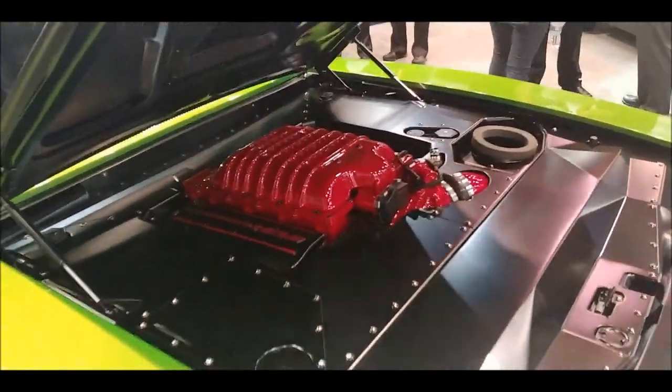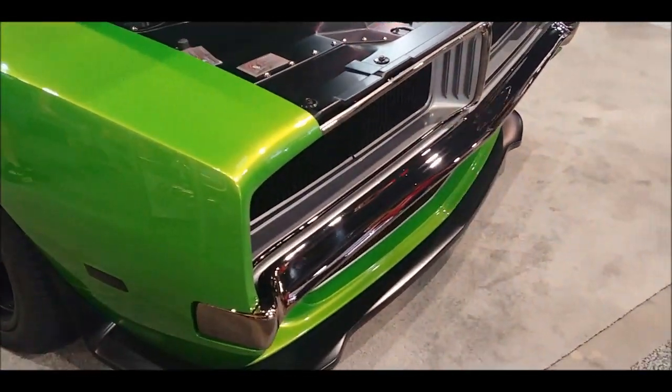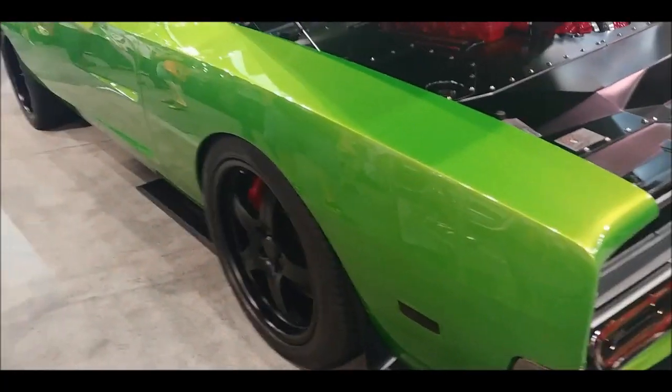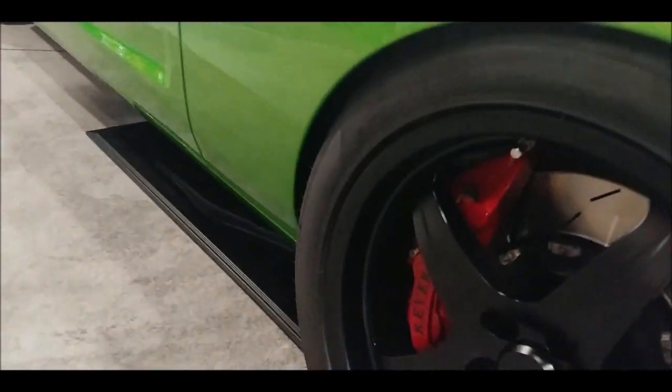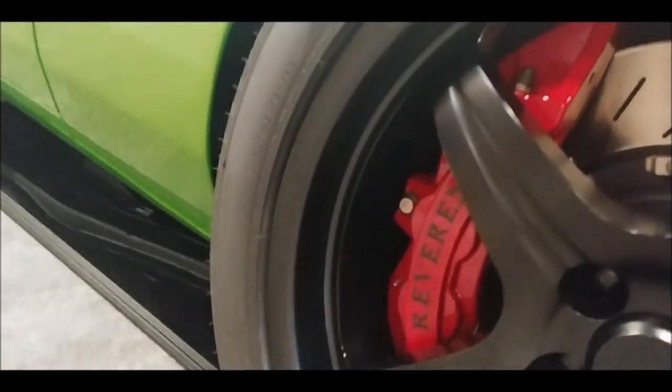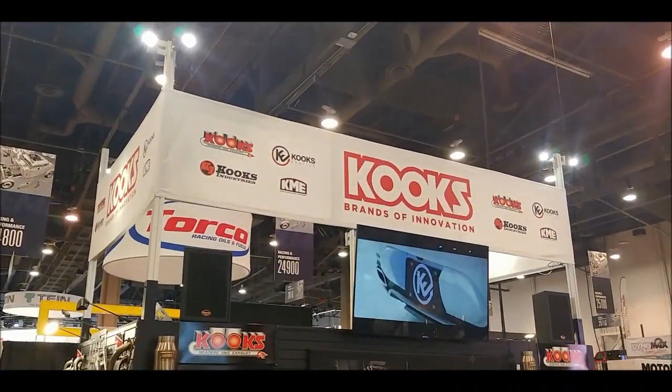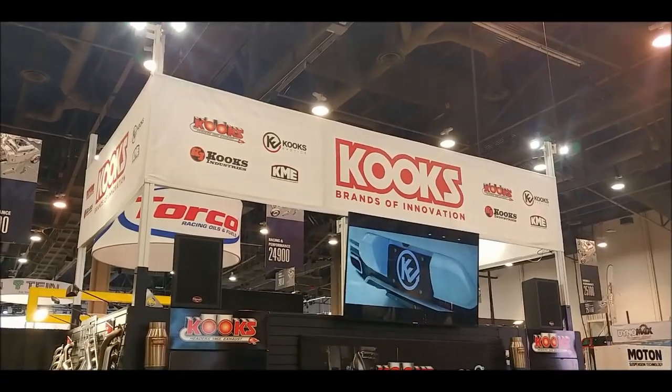You've got your Hellcat driveline, delicious black chrome, custom-made valances and French thin bumpers. Over there you'll see those big Brembo brakes with the name of the car on them — painted on, not a sticker. And it picked up a Good Guys award. Beautiful. That's what you'll have — Cooks booth, SEMA 2018.